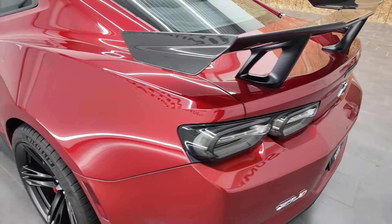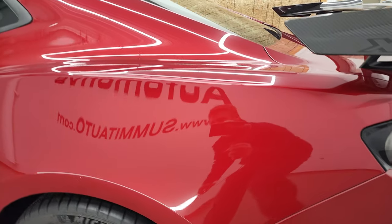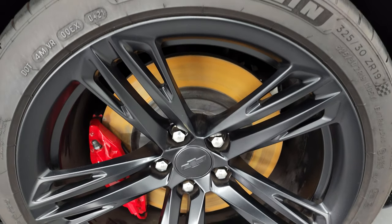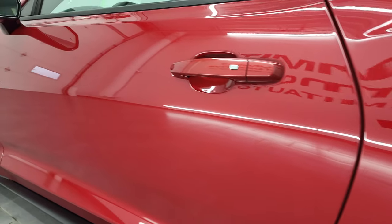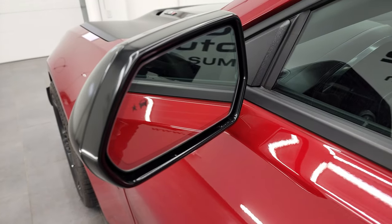Coming around to the driver's side — just as clean as the passenger side. No dents, no dings, looks really good. This back rim is in excellent shape as well. Doors look really good, and it has heated power mirrors with blind spot monitoring.